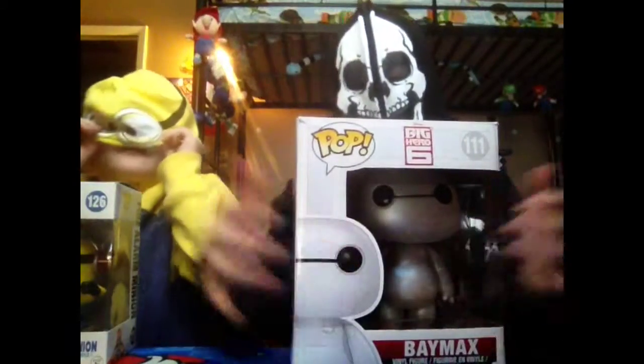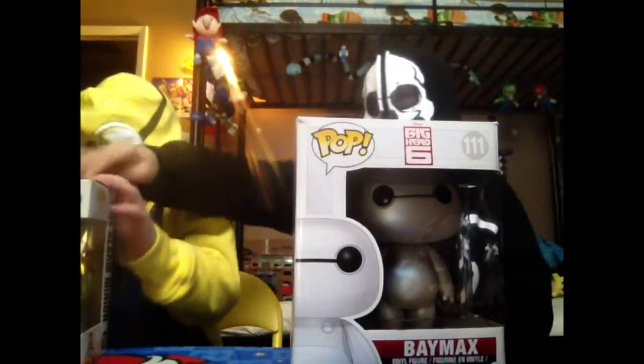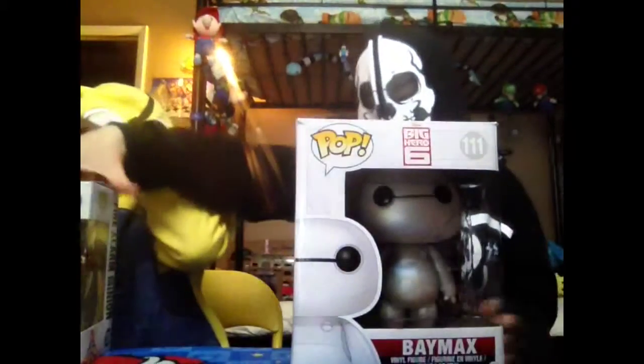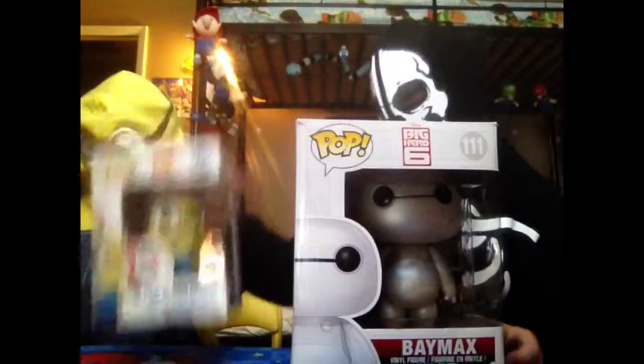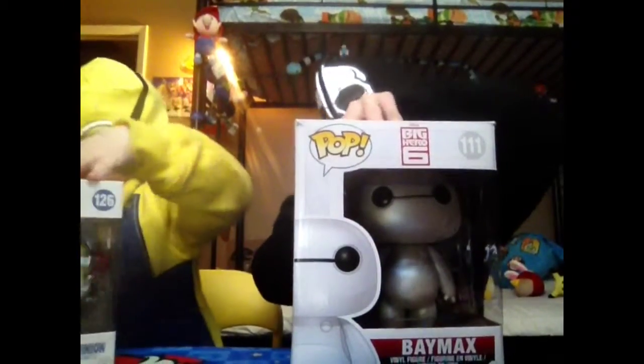We have unboxed this, but I wanted to unbox it again. We have Baymax, and we also have the Fire Alarm Minion, or as lots of you call him, Beedle Beedle Minion. So without further ado, let's get started. Ready, Crossy Road Kids?